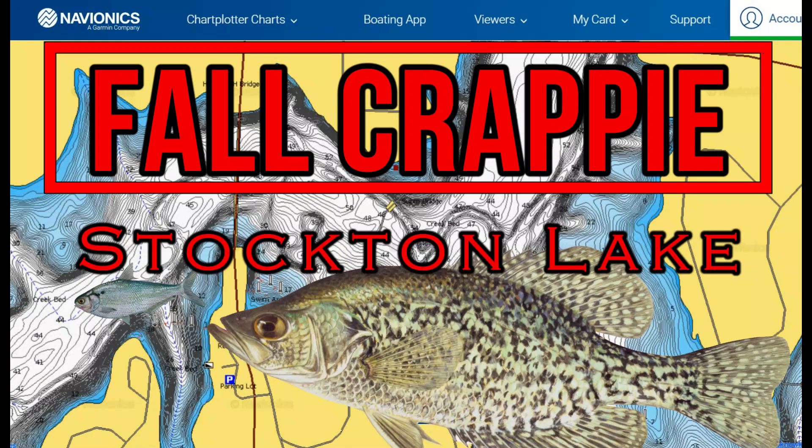Welcome back to another episode of In Depth Angle. Today we are breaking down fall crappie patterns, tips, and techniques on Stockton Lake located in Missouri to help you catch more and bigger crappie this fall.